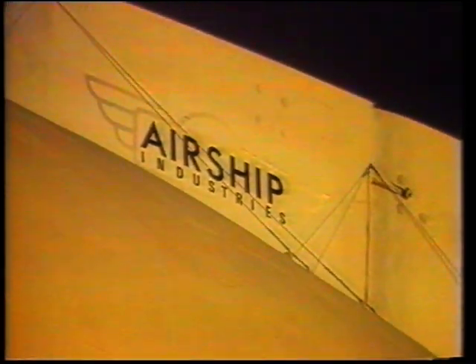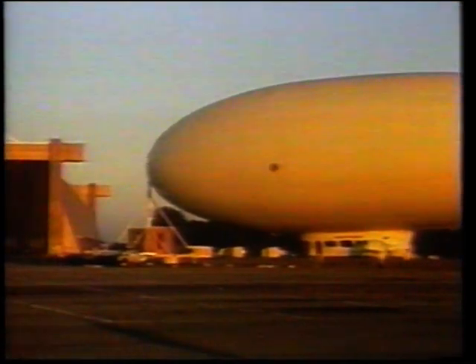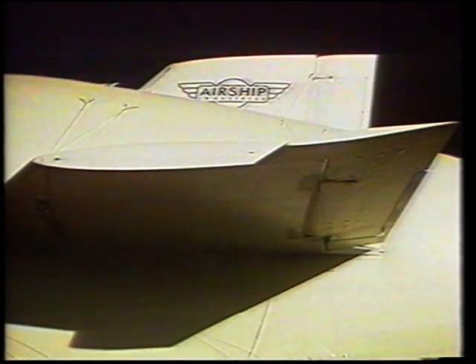Airship Industries, the world's largest blimp company, has successfully flown history's first fiber-optic flight control system aboard one of their Skyship 600 series airships. The date: October 23rd, 1988. The place: Airship Industries United States Operations Base in Elizabeth City, North Carolina. This fly-by-light system, developed by GEC Avionics in conjunction with Airship Industries, offers major advantages over conventional flight control technology. Now, the story behind this historic event.